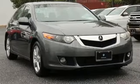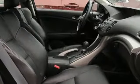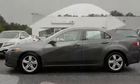Features include integrated navigation system with voice activation, power heated mirrors, front heated leather bucket seats, rear camera parking sensor, and Bluetooth hands-free link.